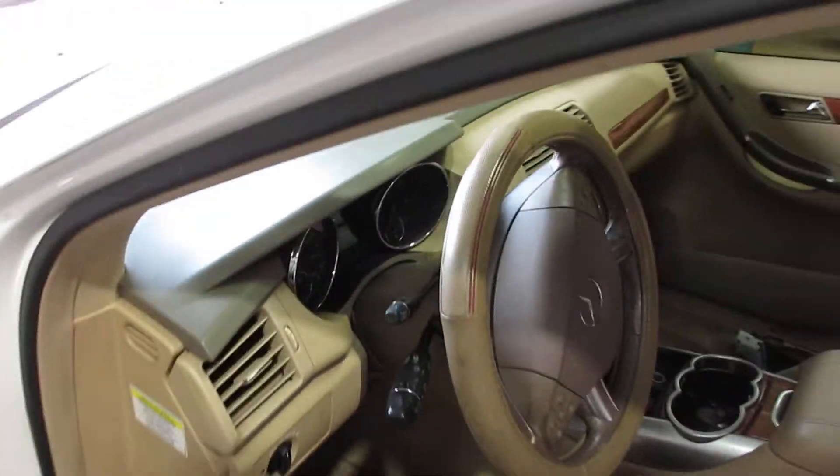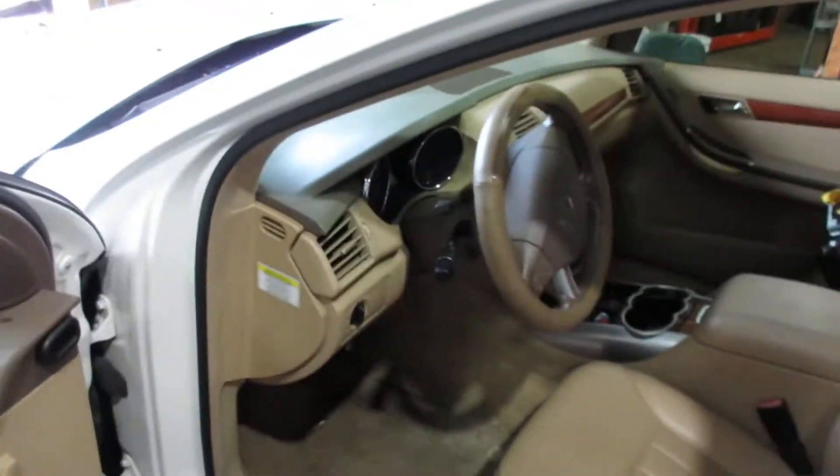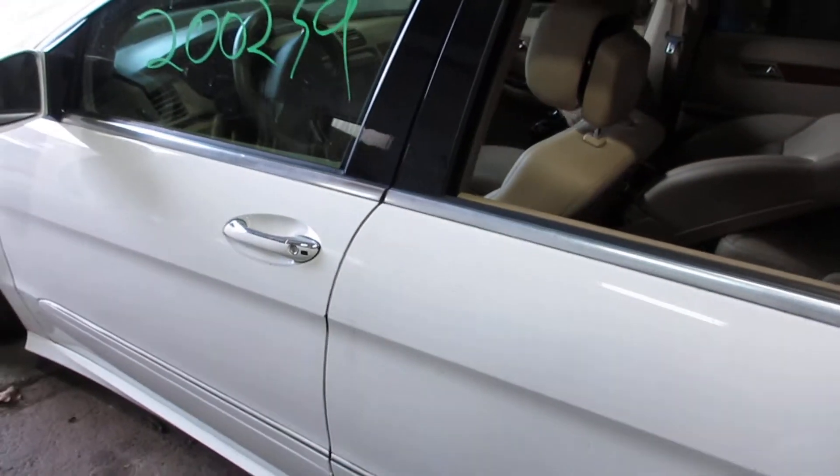We buy a lot of Mercedes — we've got a couple of these in the past couple of weeks. Lots of good parts left on it; we're going to part out this entire car and sell the parts online and locally in Connecticut.